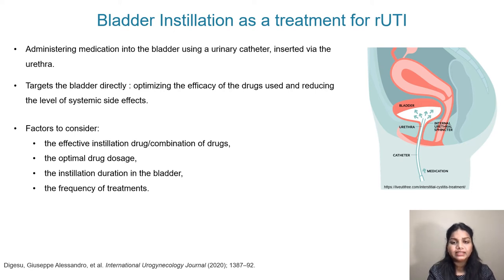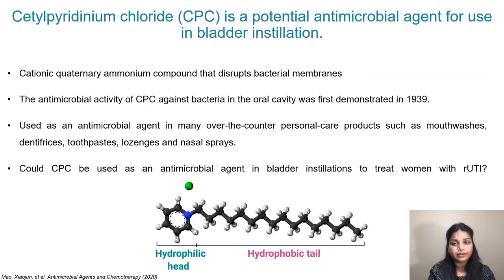Finally, the frequency of such treatments needed must be considered. So far, there have been very limited studies on drugs or drug combinations that could be effectively used for such purposes. Cetylpyridinium chloride, or CPC, is a potential antimicrobial agent for use in bladder instillation. It is a cationic quaternary ammonium compound that disrupts bacterial membranes. Its antimicrobial activity against bacteria in the oral cavity was first demonstrated in 1939, and since then it has been used in over-the-counter products such as mouthwashes, dentifrices, toothpaste, and nasal sprays. But could CPC be used as an antimicrobial agent in bladder instillation to treat recurrent urinary tract infections? That's the question we are trying to answer with our study.